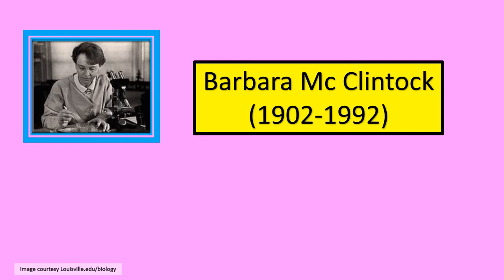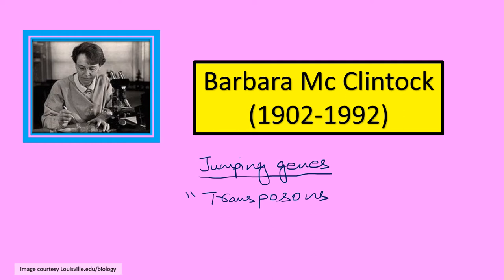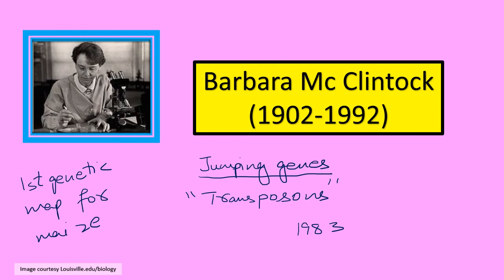Barbara McClintock was the first person to describe the concept of jumping genes — genetic elements which jump or shift their position, moving from one chromosome to another chromosome, also known as transposons. For the discovery of transposons, McClintock got a Nobel Prize in the year 1983. She is also credited with giving the first genetic map for maize, which is rather interesting.